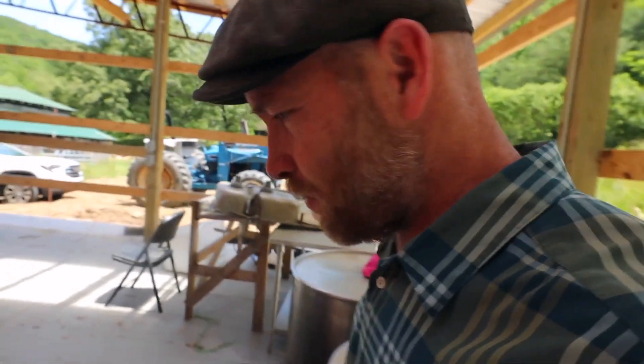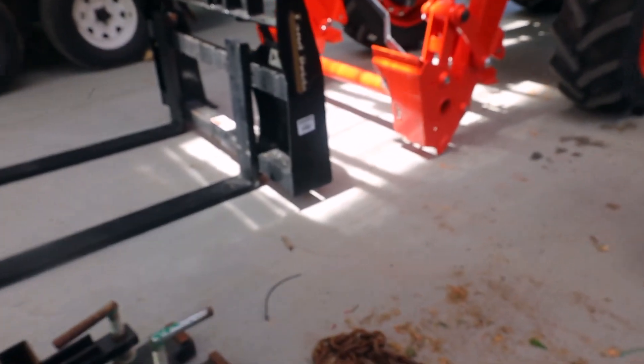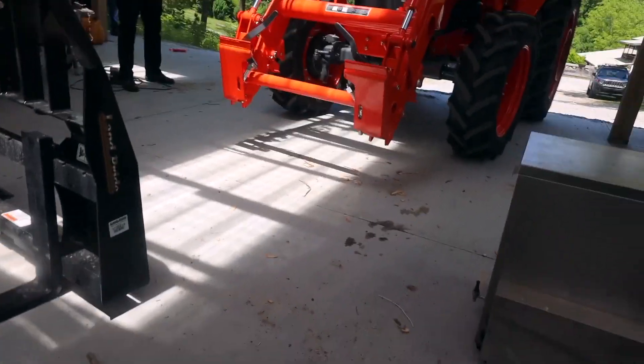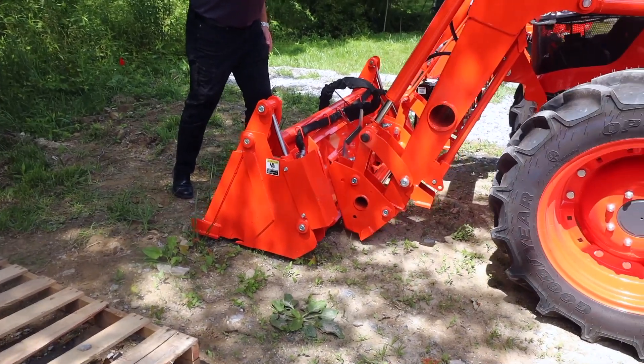Now we're going to get the forks off and the bucket on — real easy with the quick-attach system. Two levers, that's it. Pull them, put your forks flat on the ground, lower the bucket, and slowly back away. All right, let's try it.